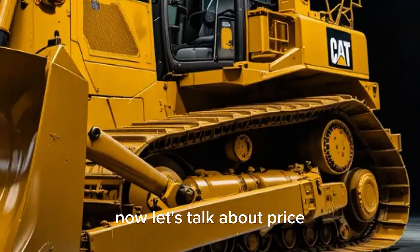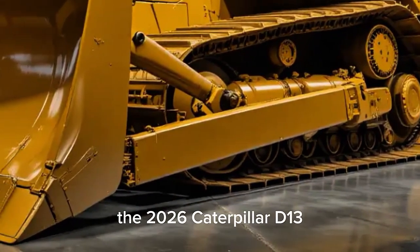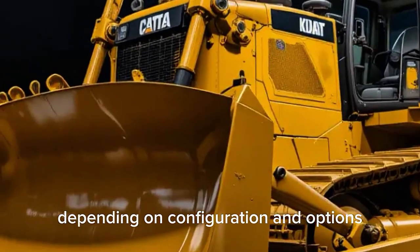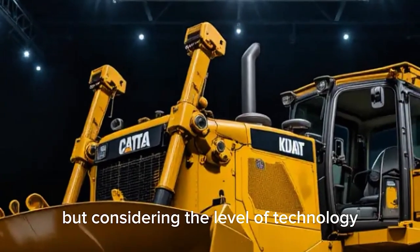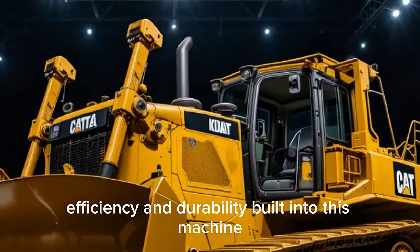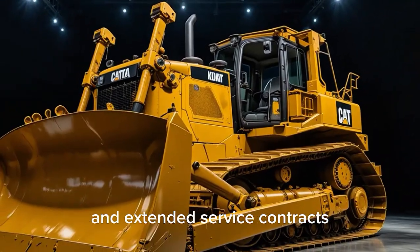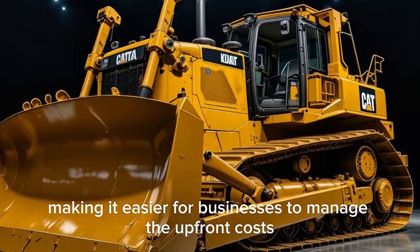Now let's talk about price, which is always a key consideration. The 2026 Caterpillar D13 comes in at a starting price of around $600,000, depending on configuration and options. That figure might sound high, but considering the level of technology, efficiency, and durability built into this machine, it's an investment designed to pay off over years of use. Caterpillar also offers financing packages and extended service contracts, making it easier for businesses to manage the upfront costs.